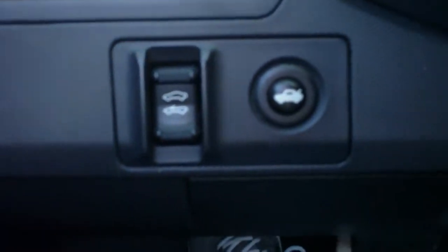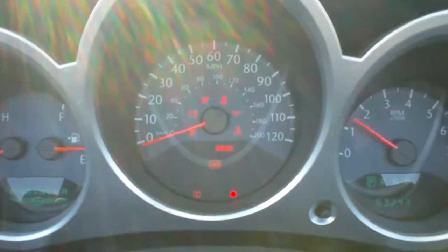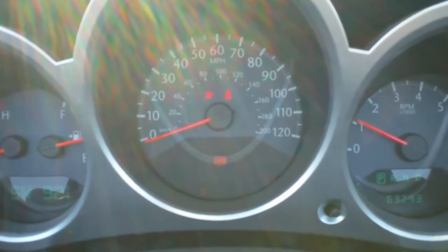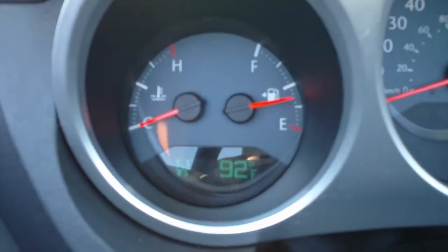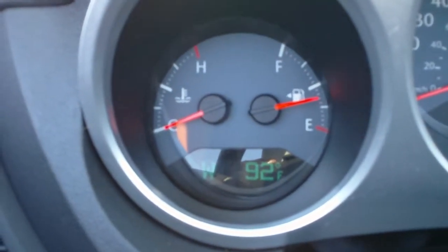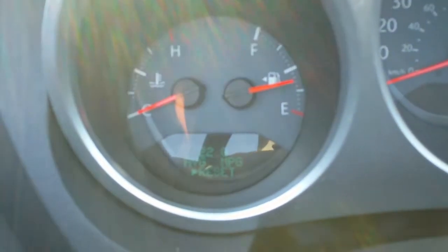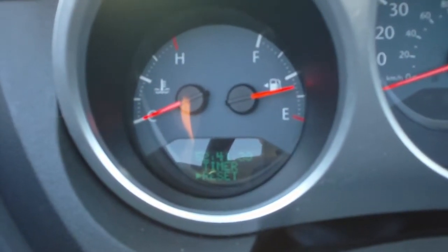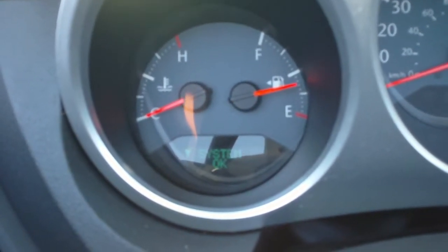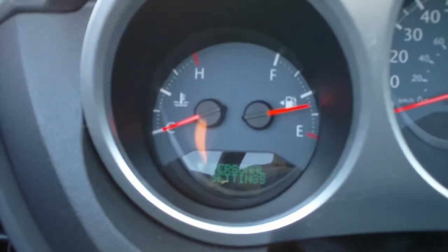The top button is located to the left of the driver. This is the driver's information center with a compass and temperature. It also gives you your fuel economy, miles to empty, tire pressures, trip timer, and system check. You can also change vehicle settings through here.